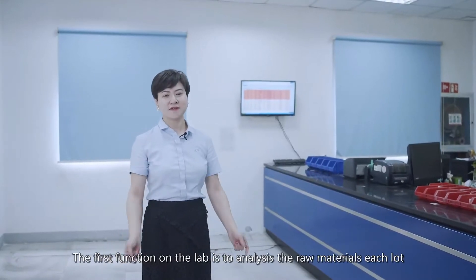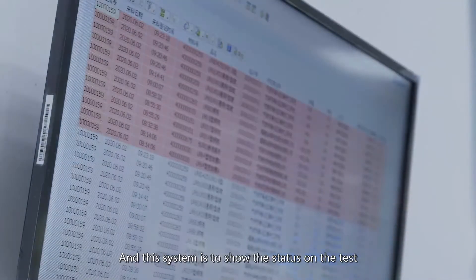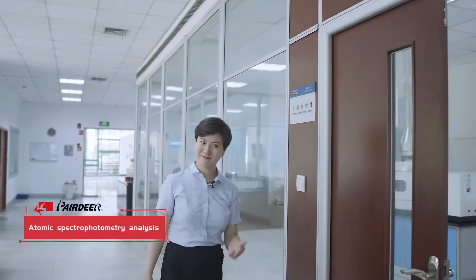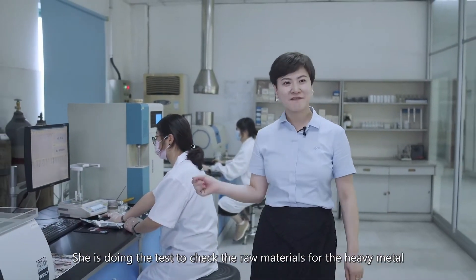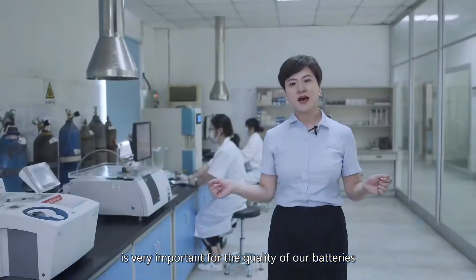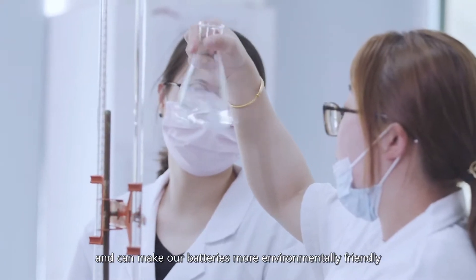The first function of the lab is to analyze the raw materials each lot, like the manganese dioxide, zinc powders, and so on. This system shows the status of the test and passes it by short message to related departments. Xu is doing the test to check the raw materials for heavy metal and impurity content. Heavy metal and impurity content control is very important for battery quality because it can reduce the leakage rate, improve battery service life, and make our batteries more environmentally friendly.